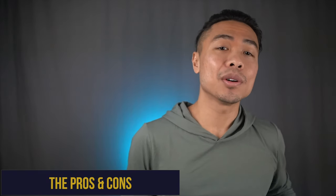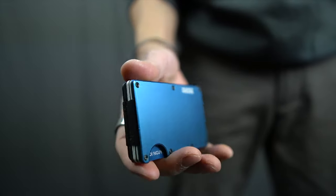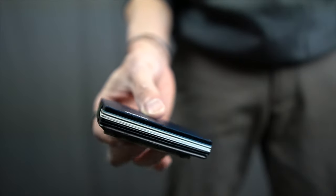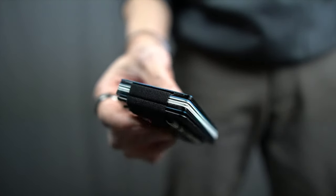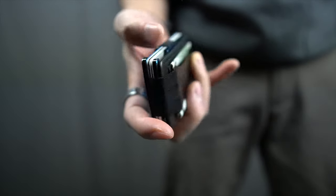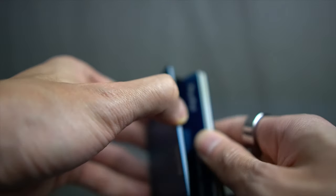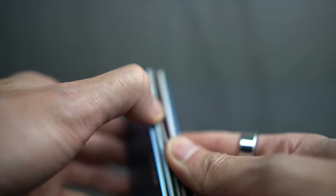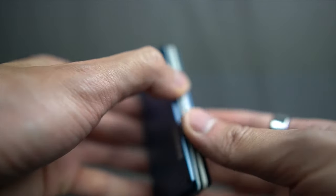Ridge wallets offer a sleek style and design with ample storage capacity, solid construction, and overall durability. It's customizable — you can change the colors and design — and you get the choice of a cash strap or interchangeable money clip. On the cons side, it sacrifices functionality for style and design, and it's a bit pricey compared to similar competitors.